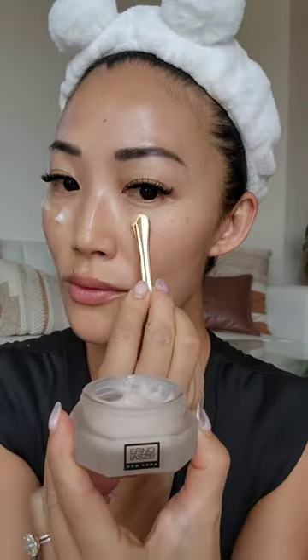Now let's try the Erno Laszlo 3-10 Eye Intensive Cream Contour. Look at this packaging — so beautiful. The formula of this eye cream is incredibly lightweight, fast-absorbing, but yet rich and nourishing.